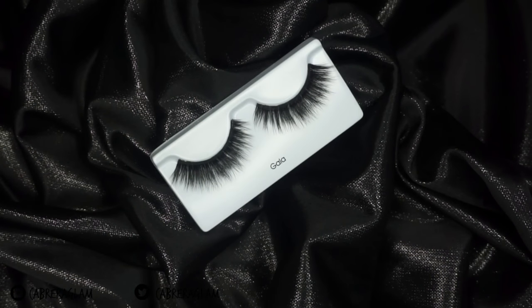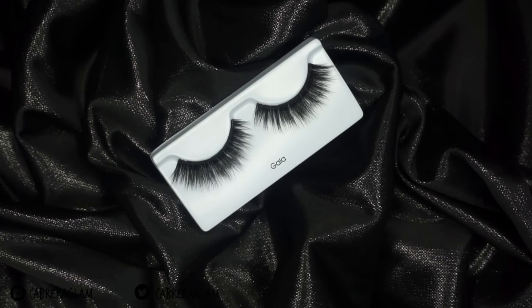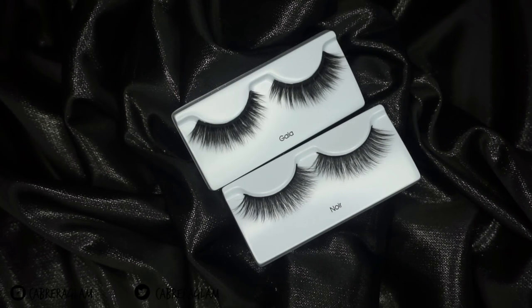The last style I got is in the style Gala — these are so fancy, the names are extra. The Gala lashes are pretty similar to the Noir lashes except these are fuller — they have more lash hair within them, you can tell they're a little bit thicker and a little bit shorter too. Here's the Noir, here are the Gala lashes — just look at them.